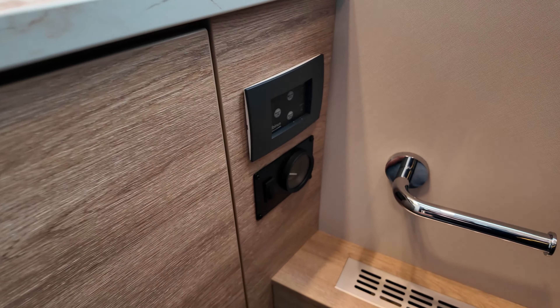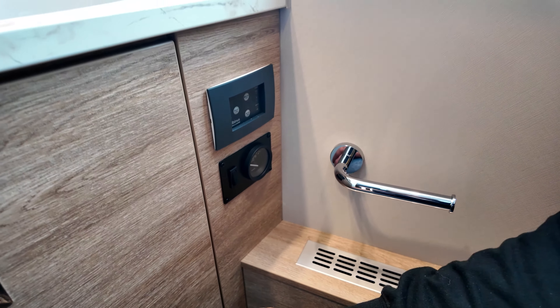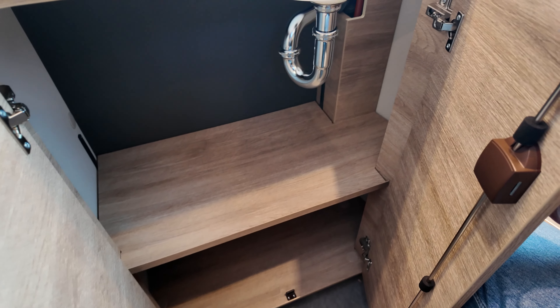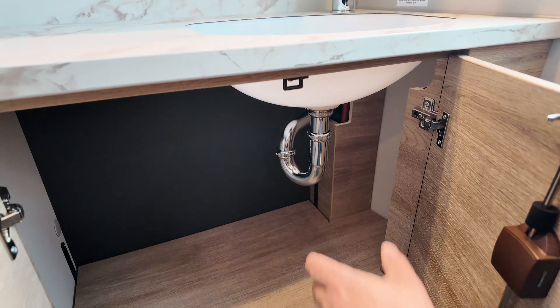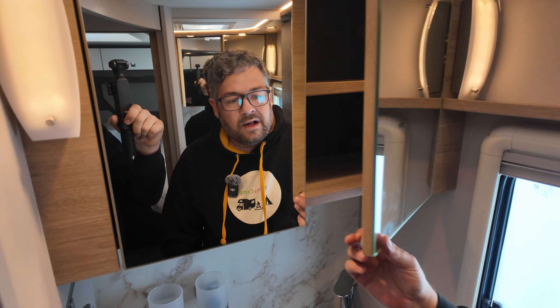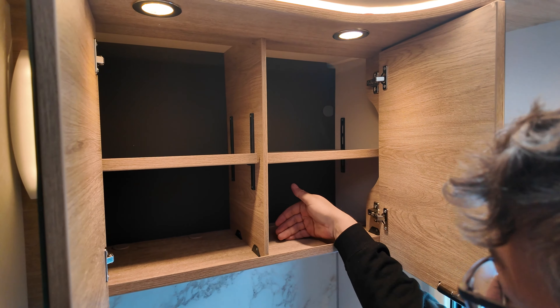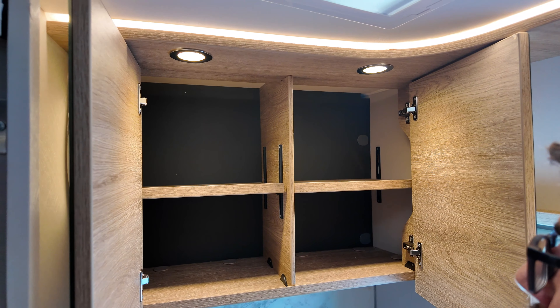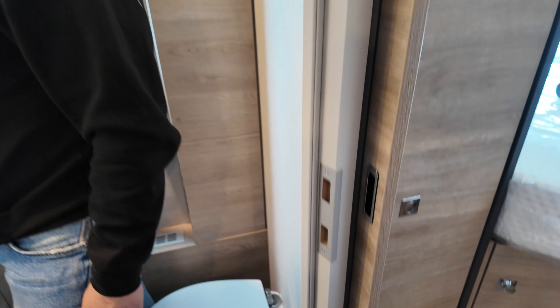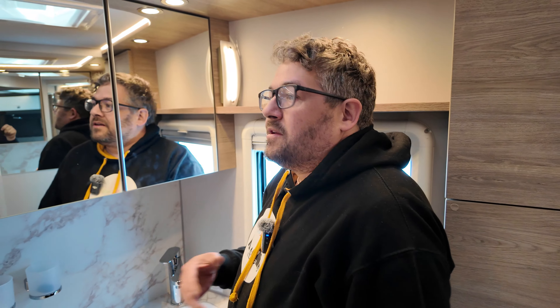Gehen wir mal bis hinten hindurch. Hier zwei Längsbetten – Betterweiterung ist möglich, sodass es eine komplette Liegefläche ergibt. Umlaufend sind hier drei Schränke auf dieser Seite, drei auf der gegenüberliegenden Seite und drei im Heckbereich. Die Schranktüren gehen recht schwer auf – soll aber auch verhindern, dass sie durch das Soft-Close nicht ungewollt aufgehen. Hier unterhalb Lichtspots, zwei Steckdosen und die Lichtsteuerung.